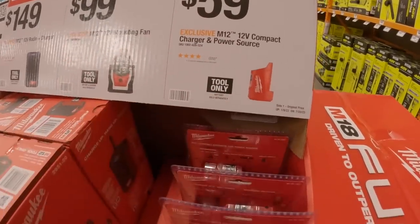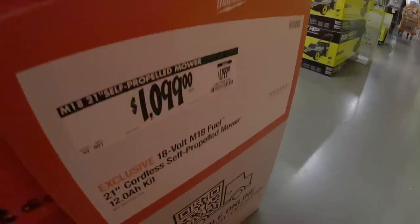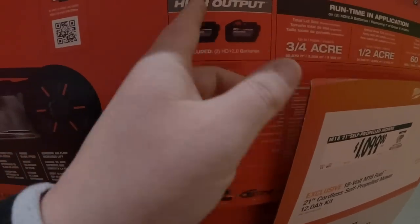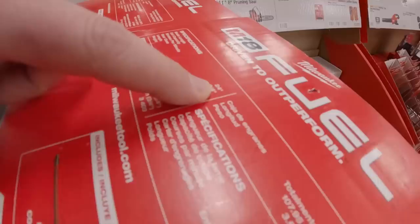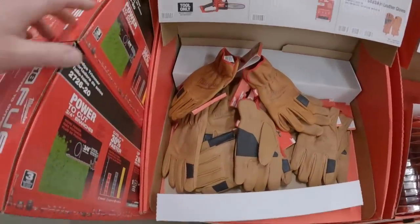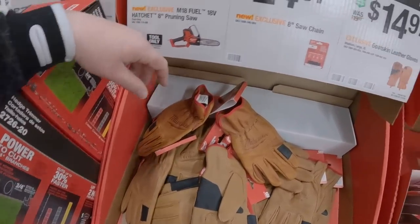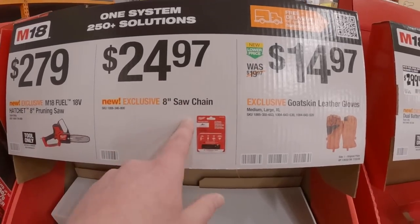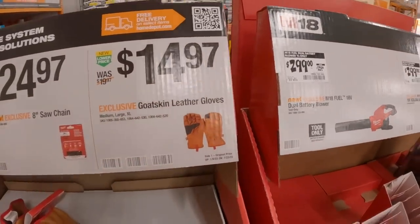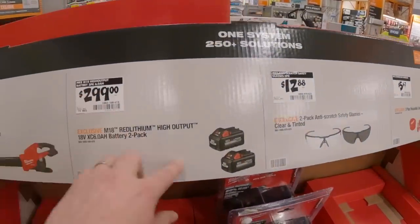$149 for the M12 radio, $99 for the M12 mounting fan tool only. Milwaukee's lawn mower is $1,099 — plenty of videos on this — comes with two 12-amp-hour batteries. $199 was $249 for the 24-inch hedge trimmer. $279 for the M18 8-inch pruning saw, the M18 baby chainsaw. $24.97 for an extra 8-inch chainsaw bar, $14.97 for goatskin leather gloves.